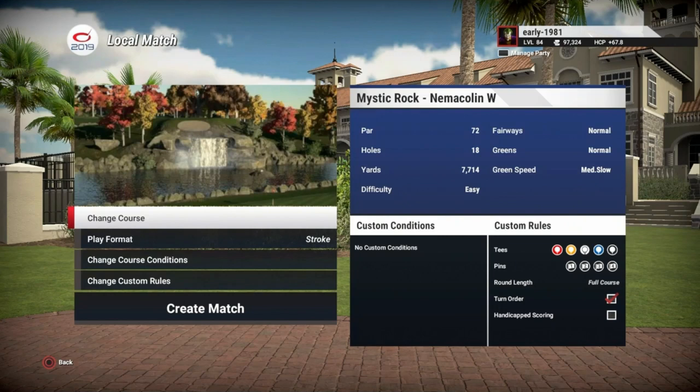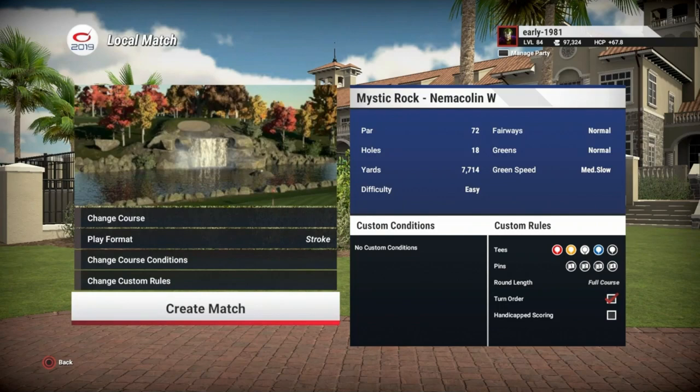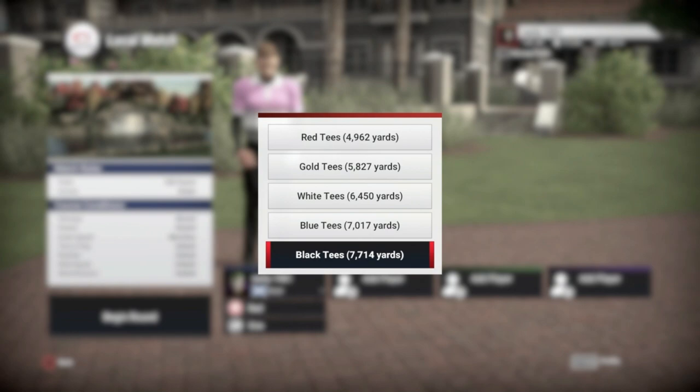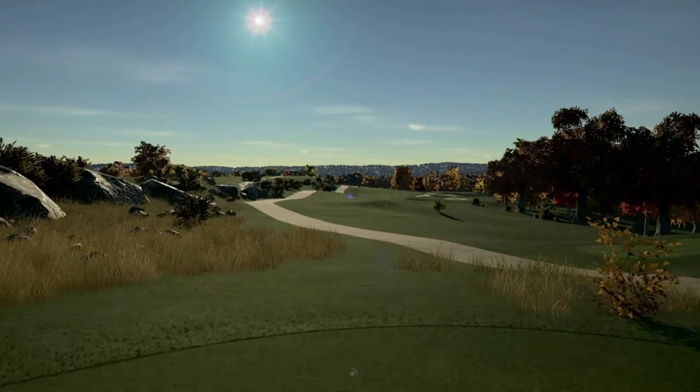Hey golf fans, this is early 1981 and welcome to the final course of the year, which is Mystic Rock, Nemacolin Woodlands Resort in Farmington, Pennsylvania. This one was designed by Kurt Hinnigan. Fairways are normal, greens are normal, green speed is medium slow. We are going to be playing from the black tees which are 7714 yards. Pin set number one for the camera flyby purposes and everything's left in the hands of the gods at default.